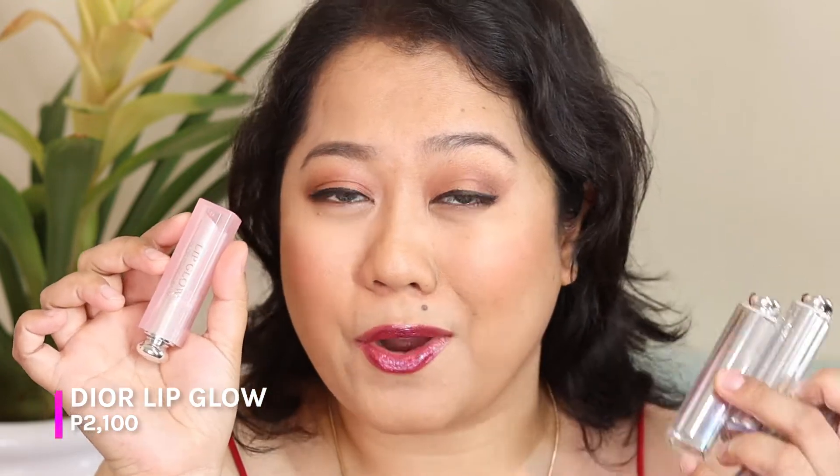The Dior Lip Glow is one of Dior's most iconic lip products. If you're looking for a tinted lip balm, this is one of the most recommended products out there. It's not cheap, but you do get that really fabulous shiny tint that's just comfortable to wear all day.